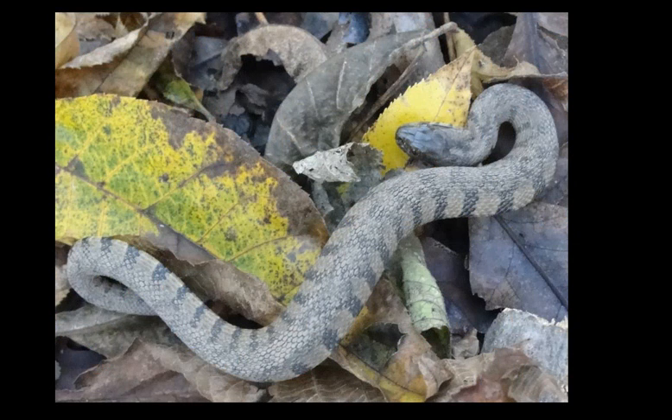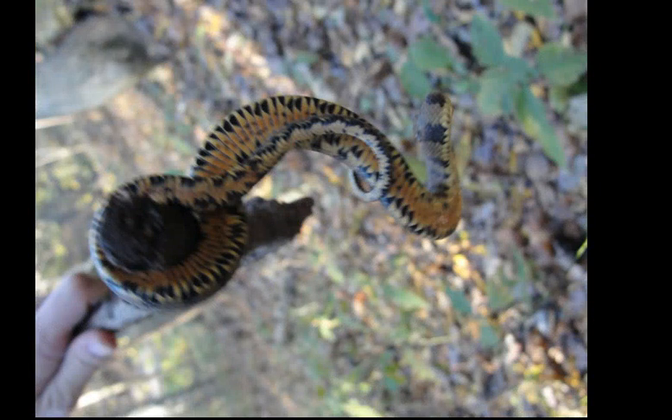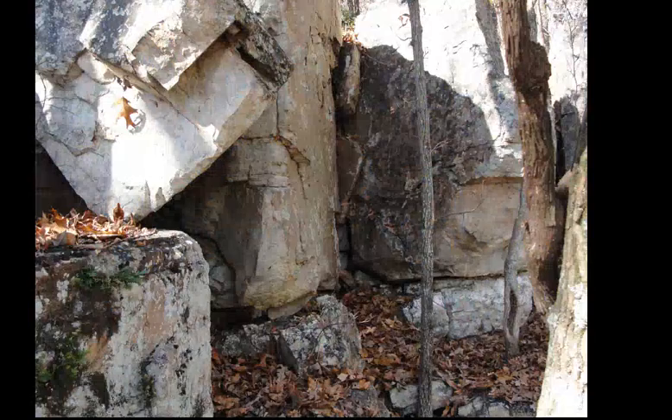Also found in these areas are diamondback water snakes — not particularly colorful on the top side, although you can see the diamond pattern, though the skin is a little muddy so it's kind of hard to see. Here's the ventral surface, which is actually quite colorful. Not the best picture, but that's what I have.